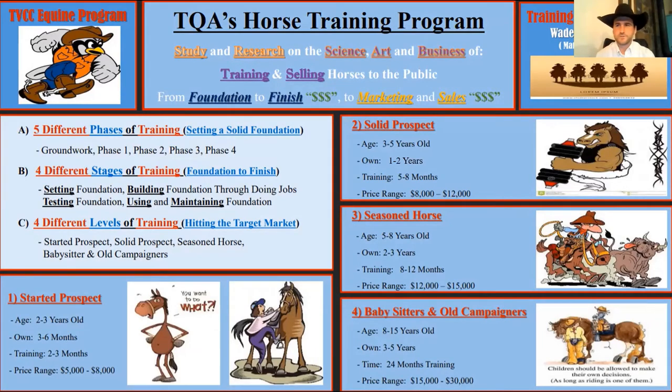I started helping my dad run his colt-starting business when I was about 10 years old — we had 30 outside horses and did a lot of colt starting. I was always amazed when someone said they had 90 days of professional training and wouldn't have what we'd expect at the end of the first week. Part of this program is setting industry quality standards and certification, similar to BQA beef quality assurance or CHA, which have done an amazing job creating consistency in training quality.